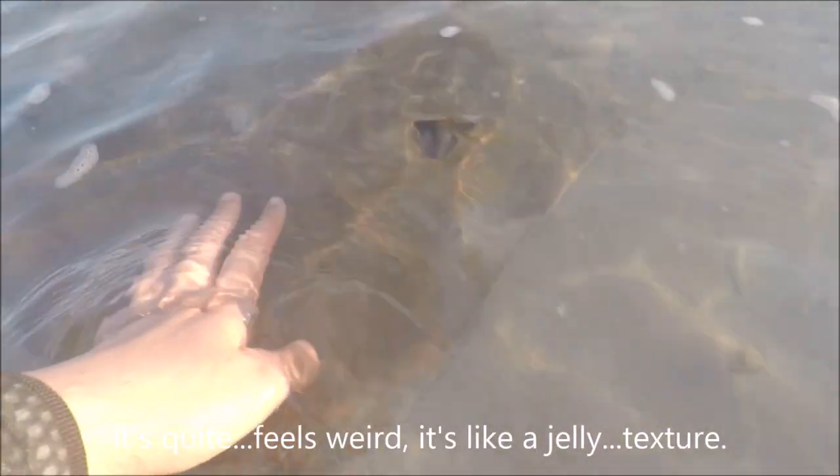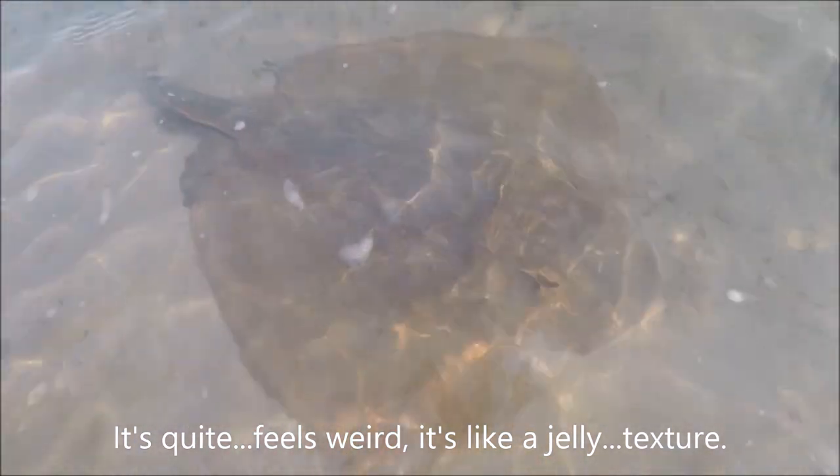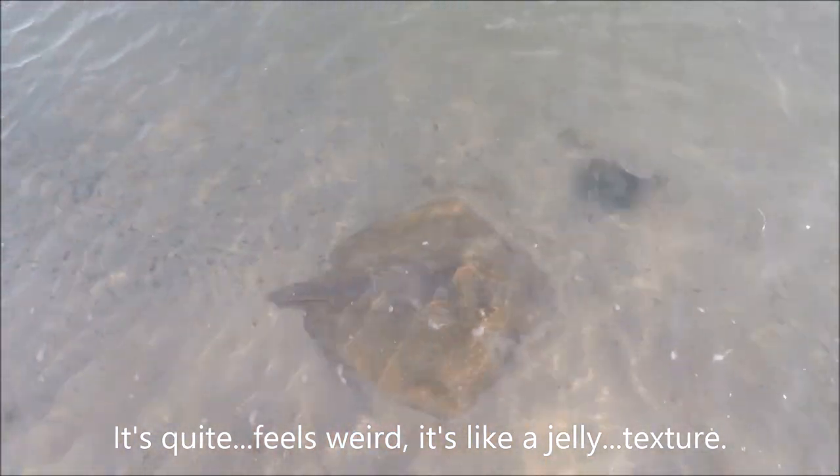It feels quite weird — it's like a jelly texture.